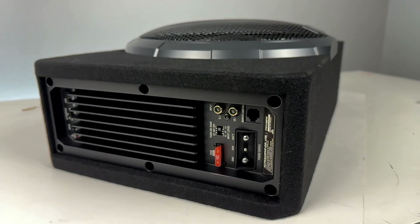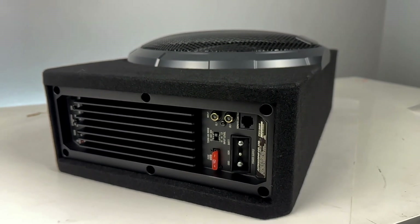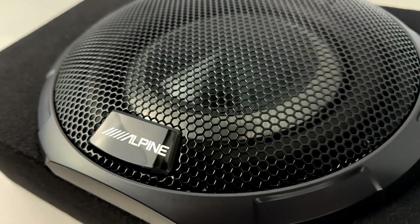This unit with OptumSync doesn't just add bass — it adds smart, dynamic, high-fidelity bass that punches way above its weight class. For real-world driving and real-world music, it's one of the most impressive compact solutions I've ever put into a vehicle, period.